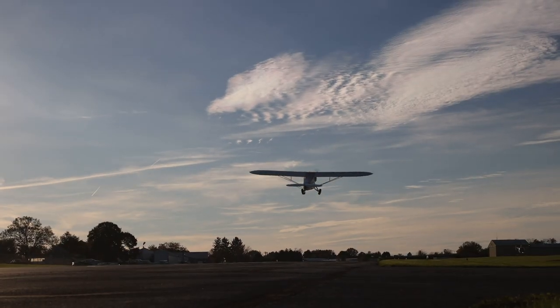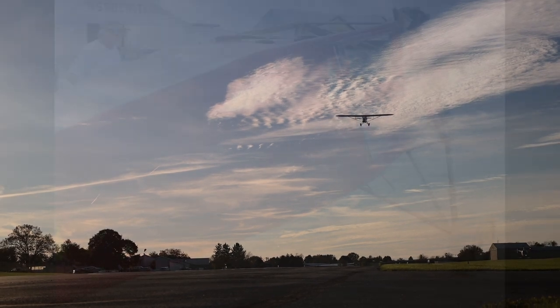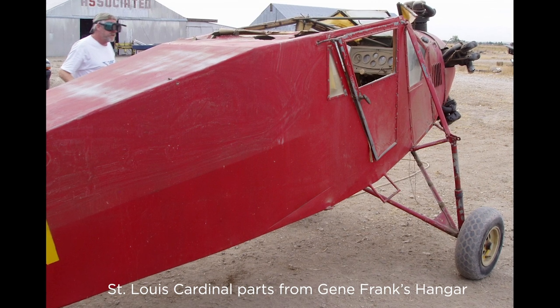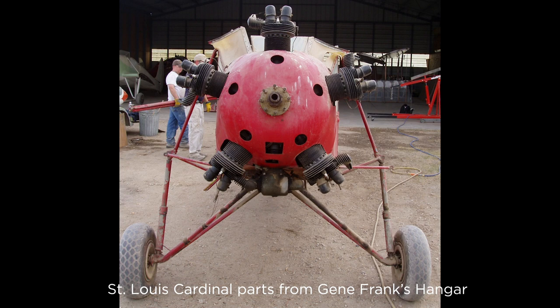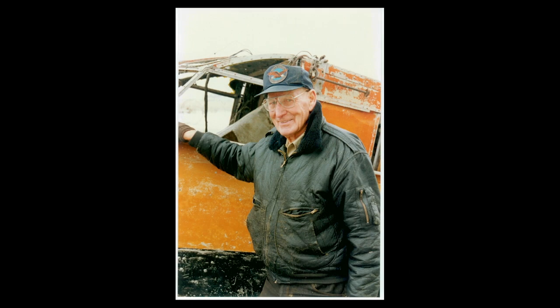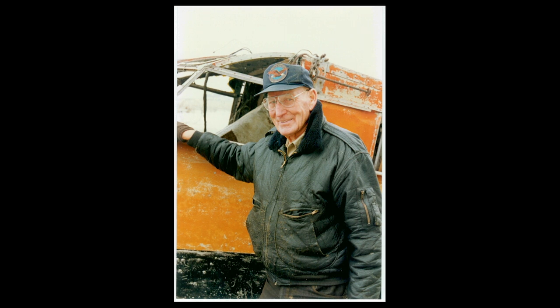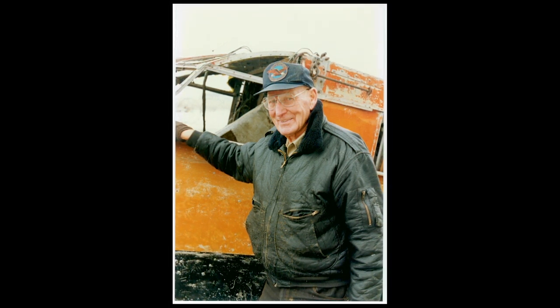Where the pioneering seven-seat airplane went and what it did during its youth is unknown. But by the 1970s, it was done flying, disassembled, and stacked in pieces at an out-of-the-way crop duster strip near Caldwell, Idaho. There, the irascible owner, Eugene O'Frank, kept it under lock and key along with the bones of dozens of other golden-era airplanes.